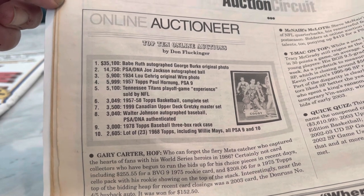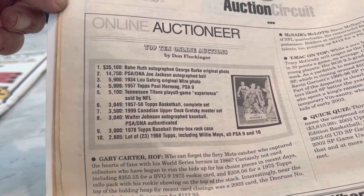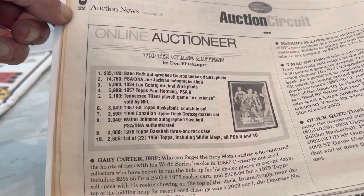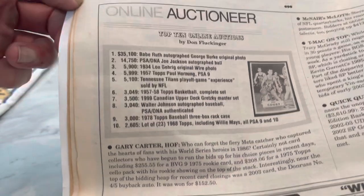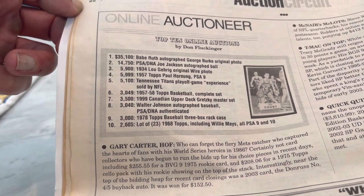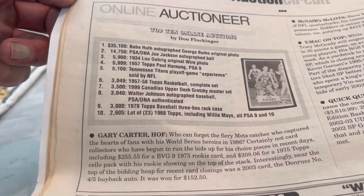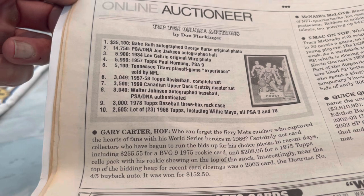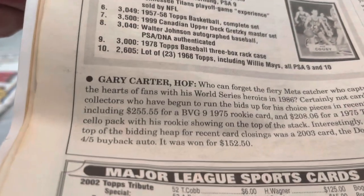1957 Topps Paul Horning in a PSA 9 sold for $59.99. Tennessee Titans Playoff Game Experience sold by the NFL — $5,100. Wonder why that's in here. 1957 to '58 Topps Basketball Complete Set — $3,049. Man, you can't even buy the one card for that now. 1999 Canadian Upper Deck Gretzky Master Set — $3,500. Walter Johnson Autographed Baseball PSA DNA Authenticated — $3,040. 1978 Topps Baseball 3-Box Rack Case — $3,000. And a lot of 23 1968 Topps including Willie Mays, all PSA 8s and 10s for $2,605. That seems like a steal.